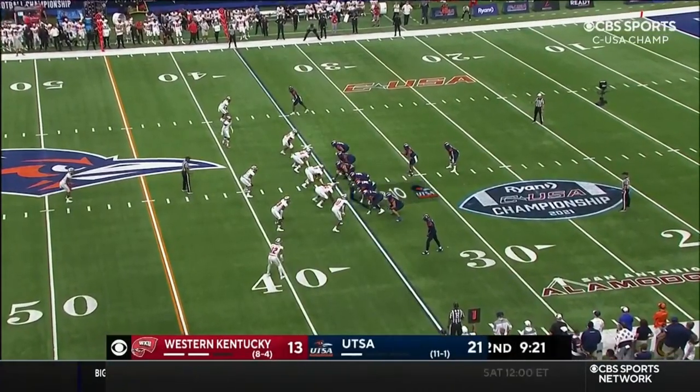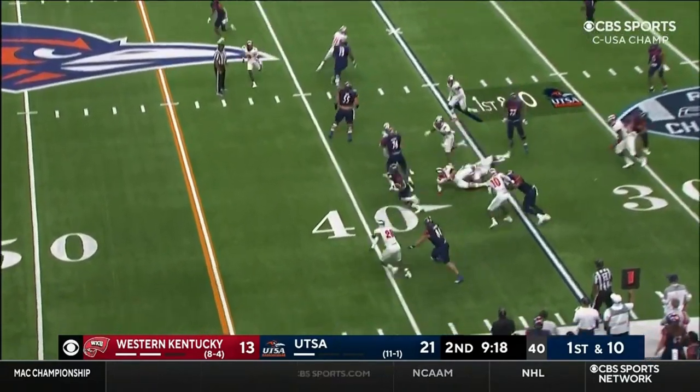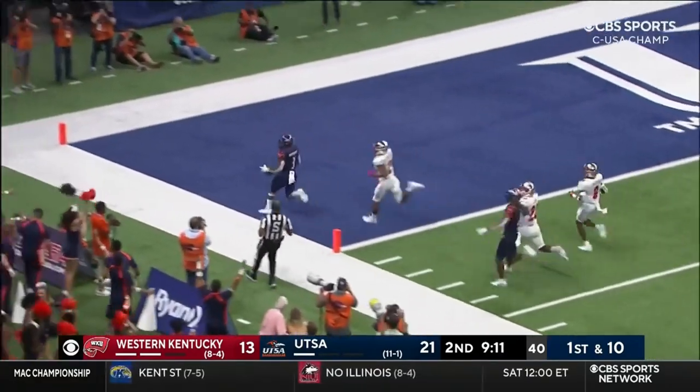That's showing up again here tonight — UTSA is making them pay in the run game. Little creative play — that's McCormick, he's got wheels. Sincere — touchdown!